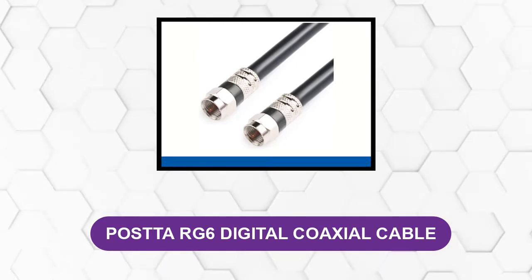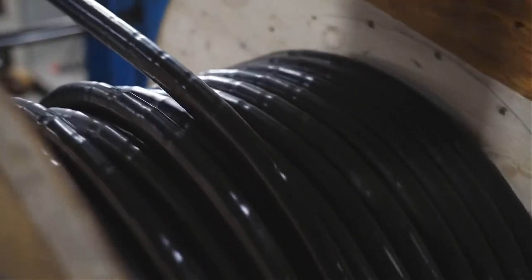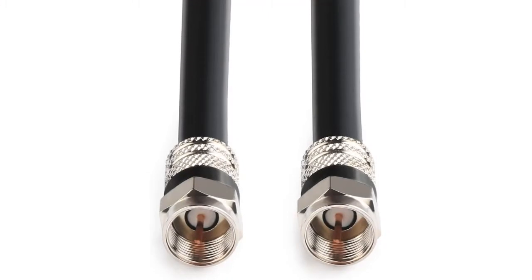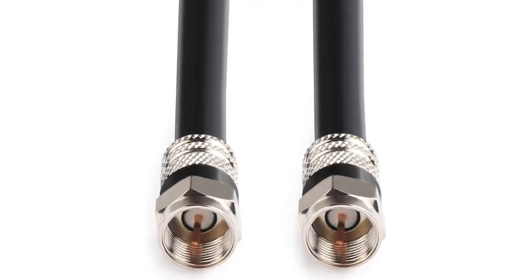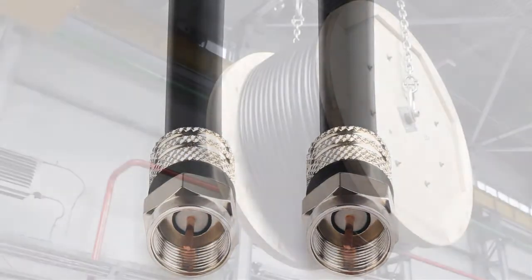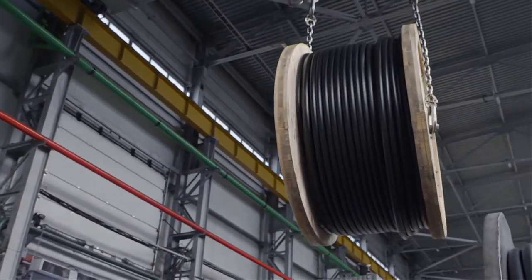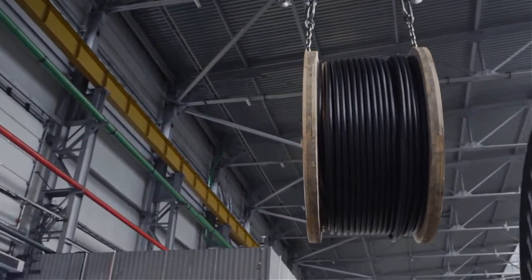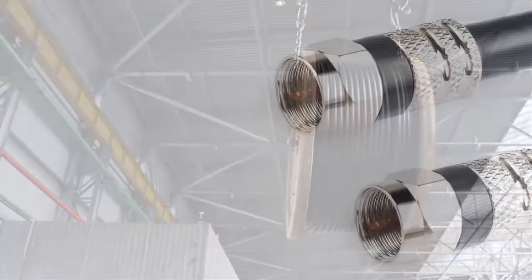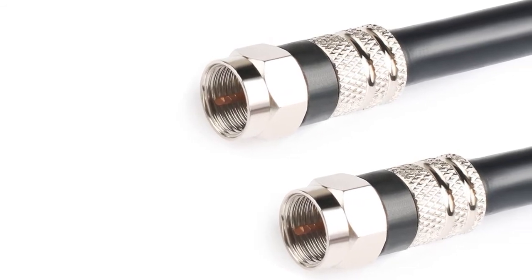At number three, the Posta RG6 Digital Coaxial Cable. This cable from Posta is one of the most sought-after cables in the market. It has a length of 30 feet and has F-male type connectors. You can use it to connect satellite receivers, antennas, digital routers, cable modems, and other devices. It is equipped with 99% oxygen-free copper conductors, which provide maximum conductivity and ensure optimum signal strength.